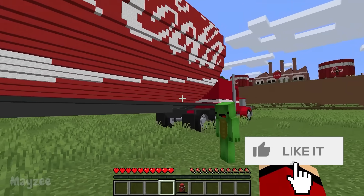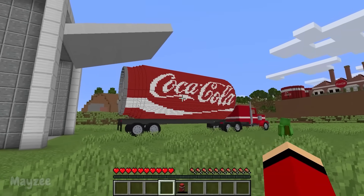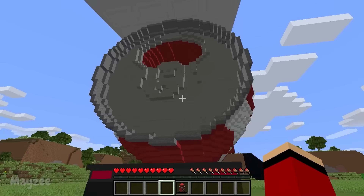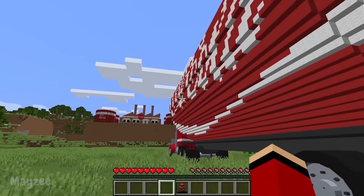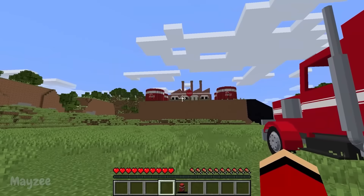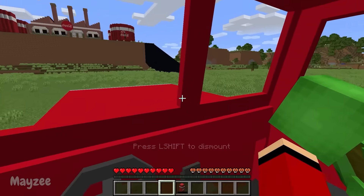Guys, give it a like if you also love Coca-Cola. Let's find out how many of us there are. Get in the truck, Mikey! Now we can go to the factory. Let's stock up on cola for the year ahead. Or we'll open a store selling this drink — in summer, this is a good way to quench your thirst. That's for sure. I can't wait to see this plant up close.